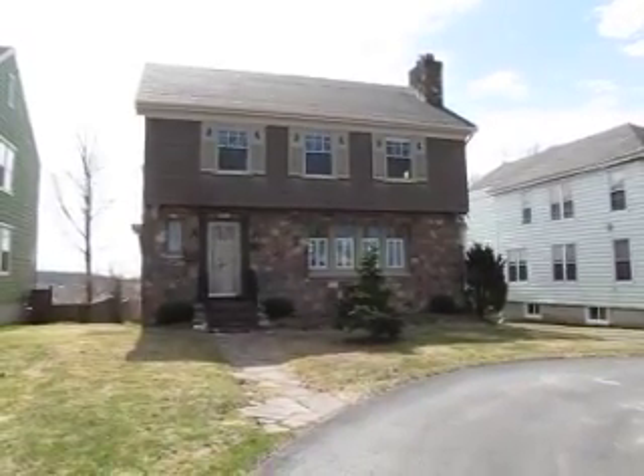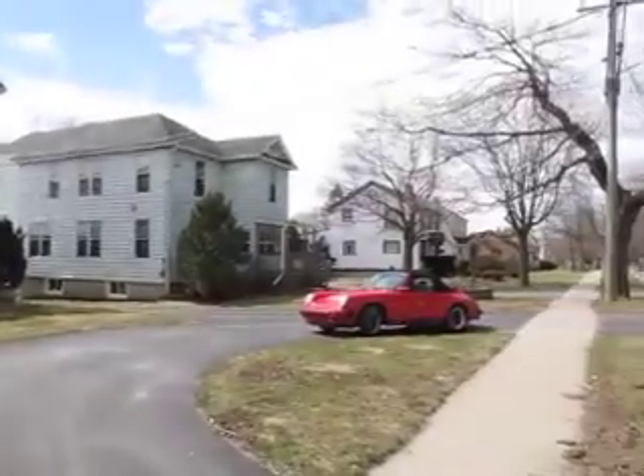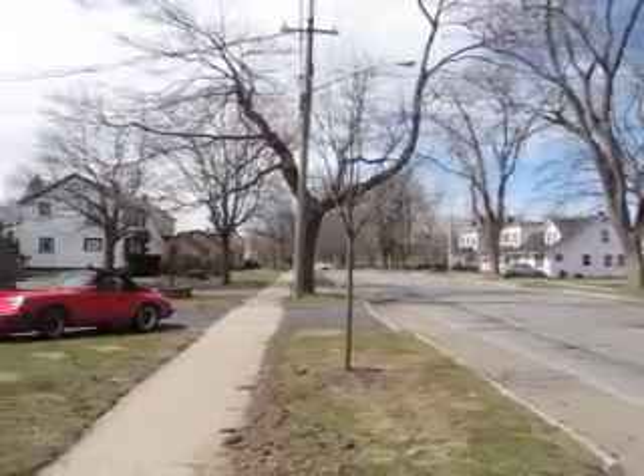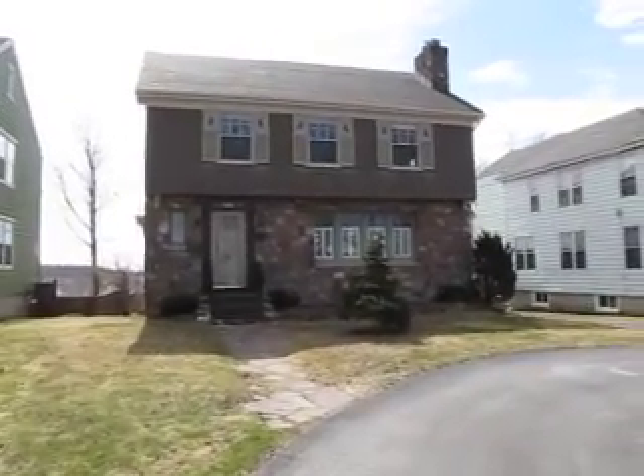Jake Palmer at RE-MAX here. I'm at 891 Manawaganish. It's a beautiful stately street on the west side — really a stunning street to drive down once the trees fill in.